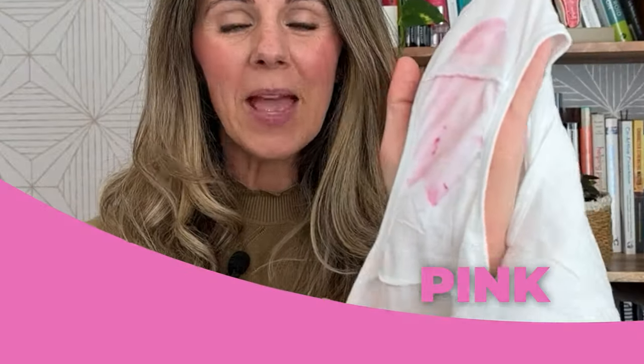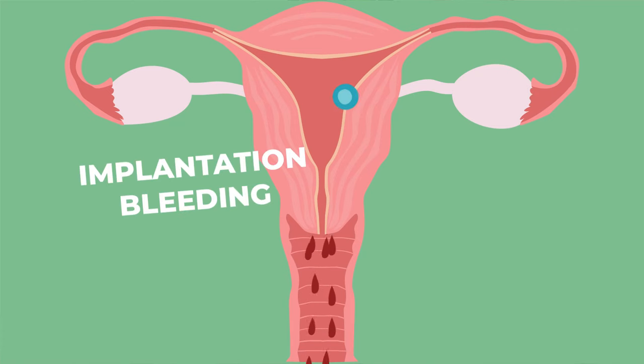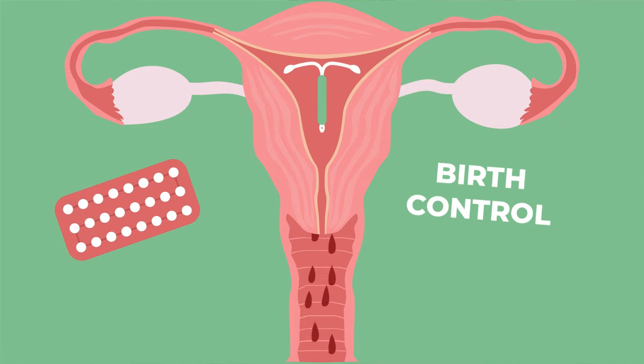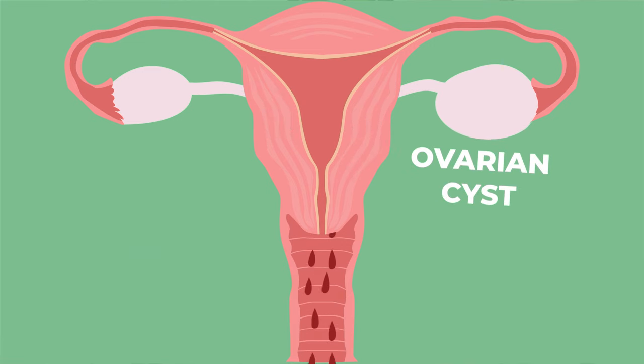On to the next color: pink. Pink discharge can be a common occurrence for women. Blood mixes with vaginal discharge to produce a pink hue. You may notice a day or two of pink discharge around the time of your period. A few other causes of pink vaginal discharge are ovulation bleeding, implantation bleeding, birth control, perimenopause, fibroids, or an ovarian cyst. Pink discharge is not usually a cause for concern if it is not accompanied by any other symptoms.